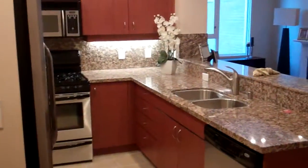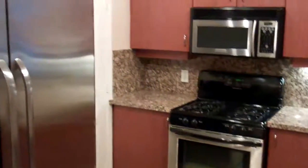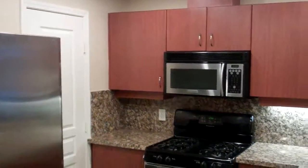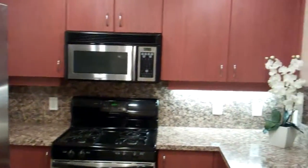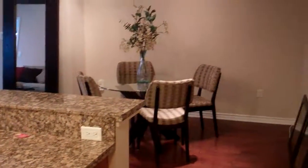Right in here we get into the kitchen — a great modern kitchen with stainless steel appliances and granite countertops, really nice cabinets. And it opens up to a beautiful living room.